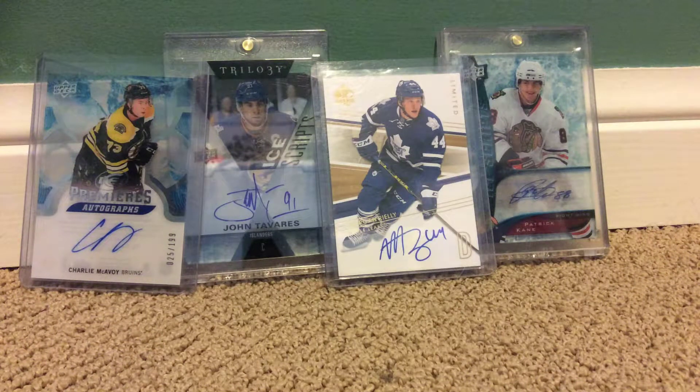Hey guys, it's ParkerC3 back again with another video. Today I'm going to show you my TTMs and my hockey pickups, or my hockey pulls from a pack. So let's get into this.